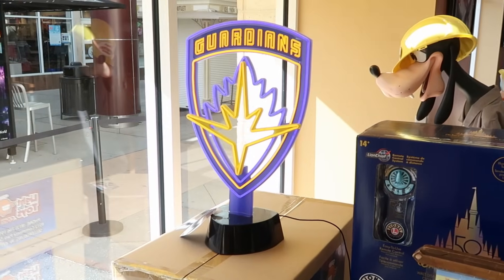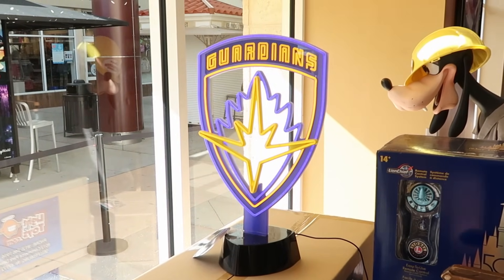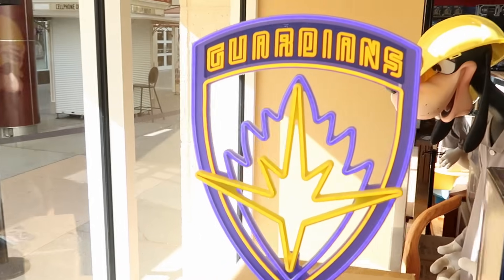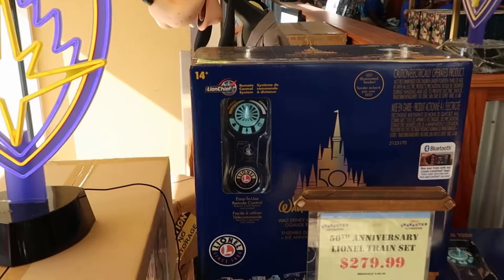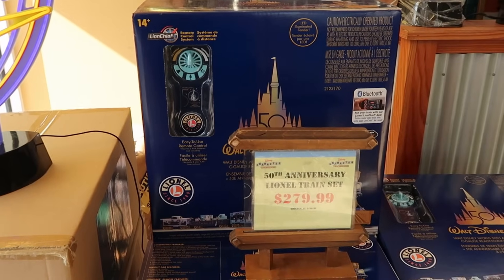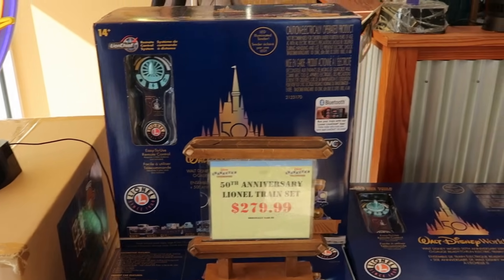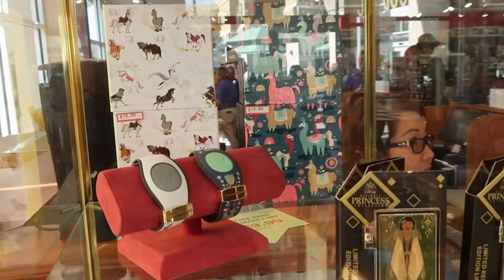Up front they have a really awesome neon Guardians of the Galaxy sign — perfect for an office or man cave, all lit up. Right next door are the 50th Anniversary Lionel train sets, originally $500, now $279.99. Inside the glass case they have some Dooney & Bourke magic bands with Disney horses, and Emperor's New Groove ones at $19.99 a piece.